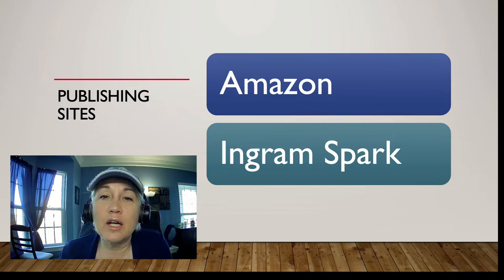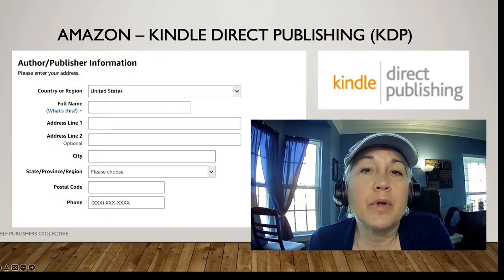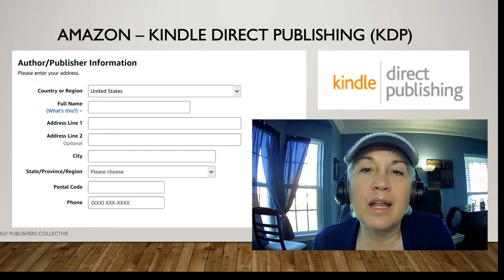For IngramSpark there is a cost — usually $49 for a bundled fee covering an ebook and a print book. You will have to use your own ISBN number for IngramSpark. So if you choose to do one body of work — say a book — on IngramSpark and the same on Amazon, you buy your own ISBN number and use that one number for each site for that body of work.